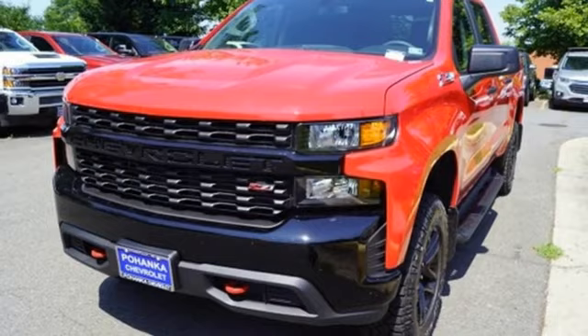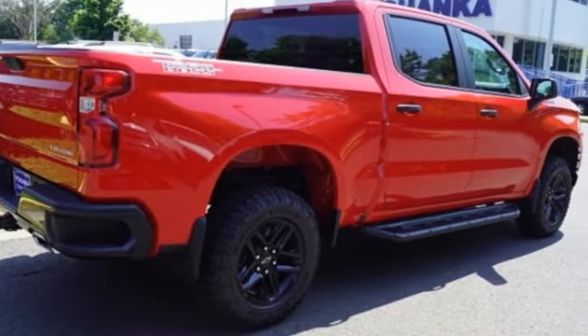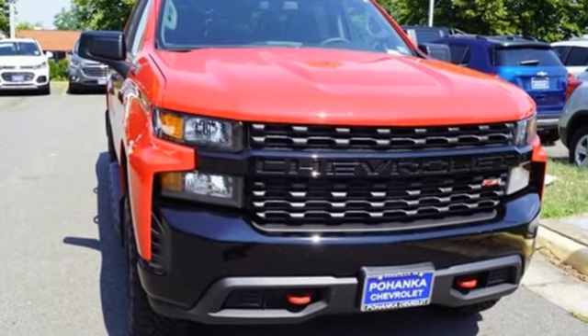Chevrolet, 100 years of icons. They say a journey of a thousand miles begins with one step. Well, in this case, it begins with a test drive. Start your next adventure today.